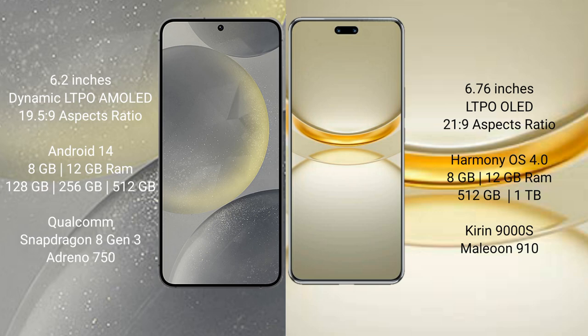Samsung Galaxy S24 comes with 8GB or 12GB RAM and 128GB, 256GB, or 512GB internal storage, powered by the Qualcomm Snapdragon 8 Gen 3 processor and Adreno 750 GPU. Huawei Nova 12 Ultra comes with 12GB RAM and 512GB or 1TB internal storage, powered by the Kirin 9000H processor and GPU 910.